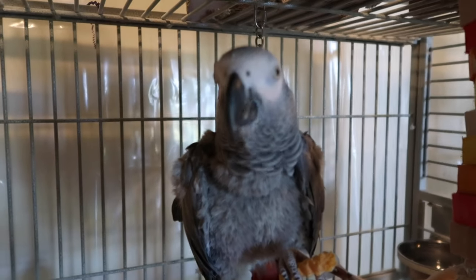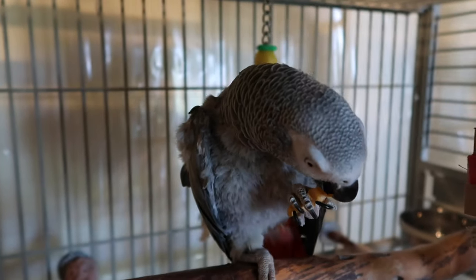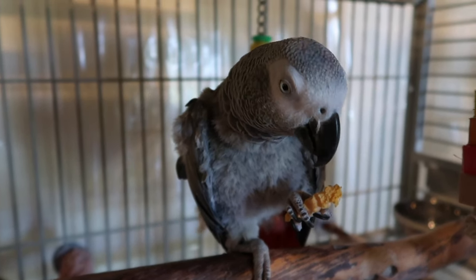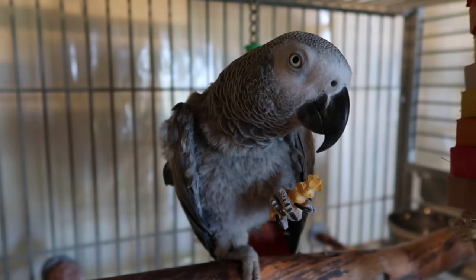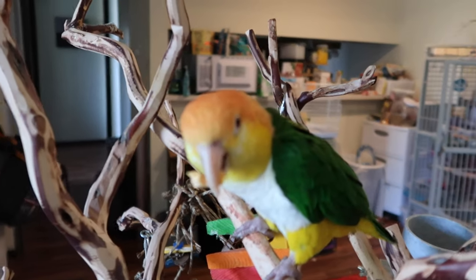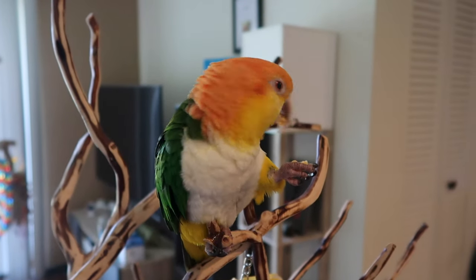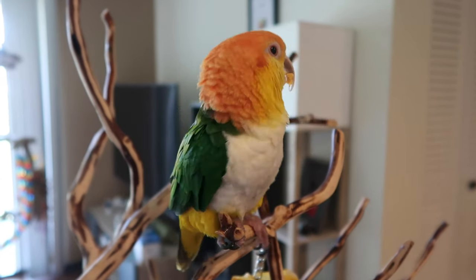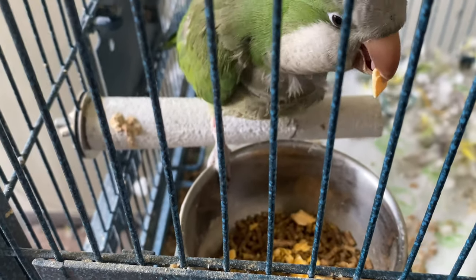Now real french fries aren't good for your bird because of all the grease, fat, and salt — so I don't recommend giving your bird actual french fries. This is definitely a nice alternative if you have fast food and your bird seems to want a fry — give them one of these instead. Very yummy! That might still be the same piece of Fun Fry — she's just taking her time and carrying it around. For BB, I break the fries into smaller pieces so they're easier for her to eat.